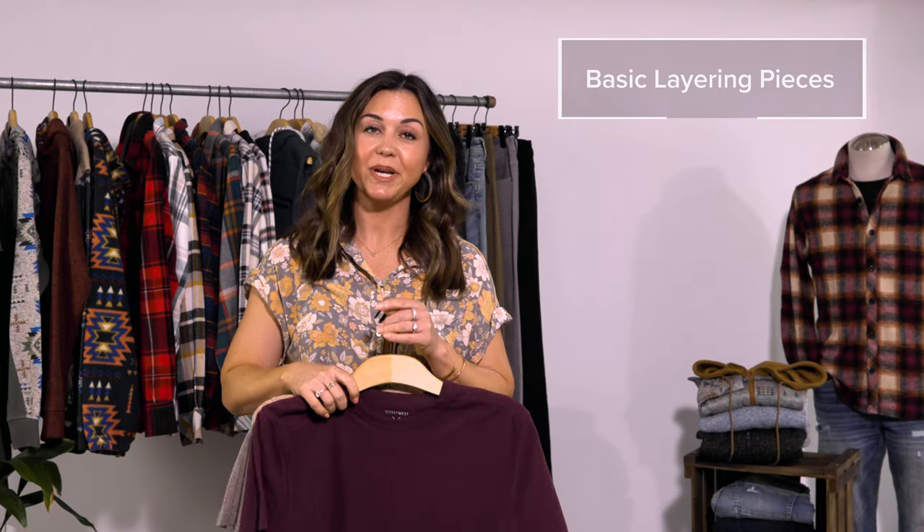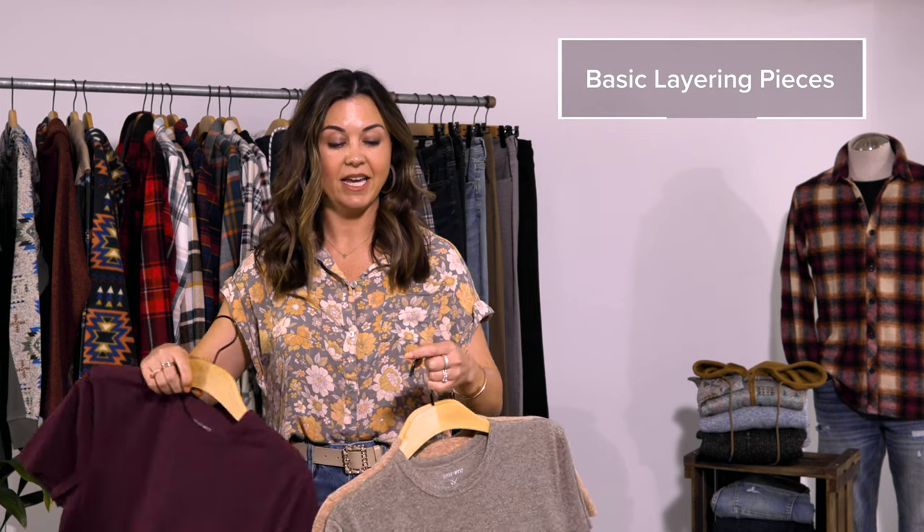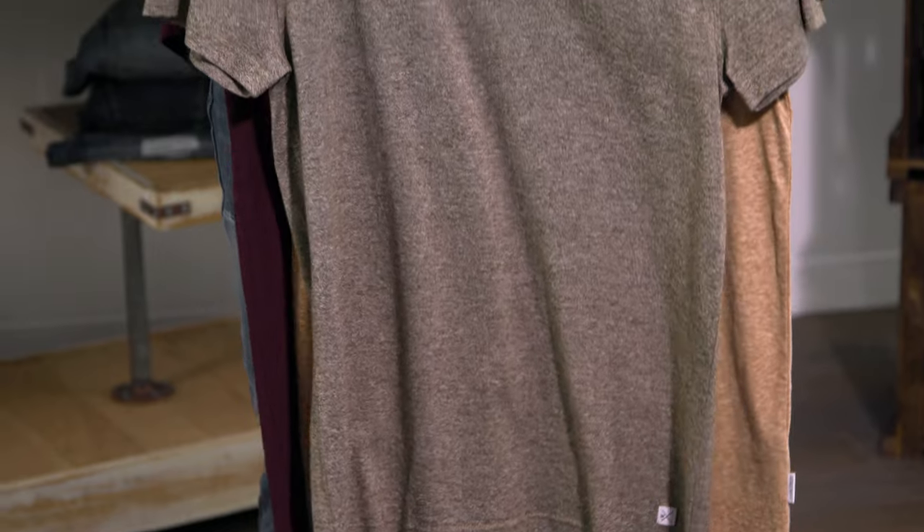When you think Depart West, think unique, comfortable, and of course stylish. I'm going to walk you through what we're most excited about going into our fall assortment. Starting with your basic layering pieces, we're going to have a mix of crewnecks as well as v-necks, and the color palette is all going to align with the colors that the buyers have chosen for the season.